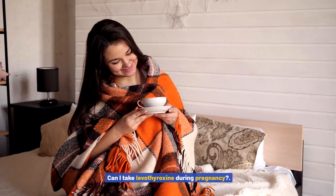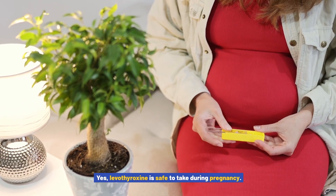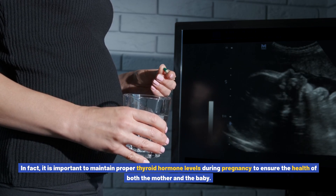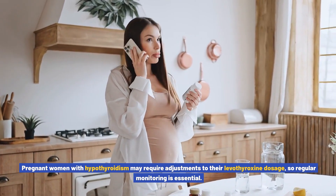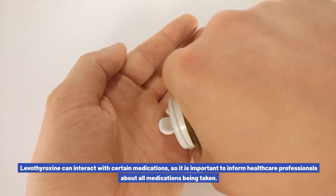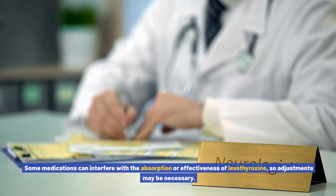Frequently asked questions about levothyroxine: can I take levothyroxine during pregnancy? Yes, levothyroxine is safe to take during pregnancy. In fact, it is important to maintain proper thyroid hormone levels during pregnancy to ensure the health of both the mother and the baby. Pregnant women with hypothyroidism may require adjustments to their levothyroxine dosage, so regular monitoring is essential. Can levothyroxine be taken with other medications? Levothyroxine can interact with certain medications, so it is important to inform healthcare professionals about all medications being taken, as adjustments may be necessary.